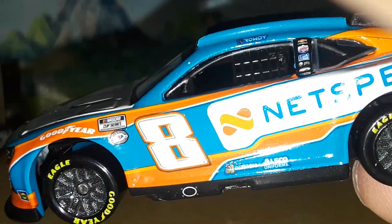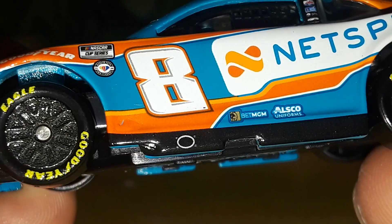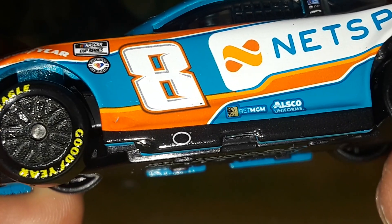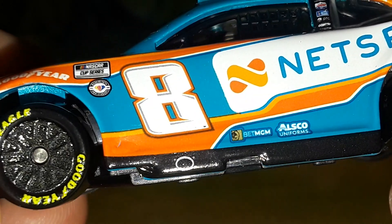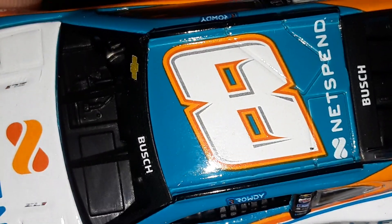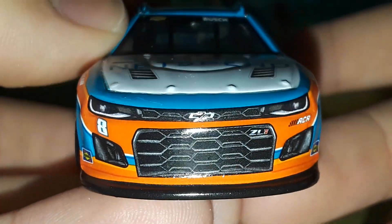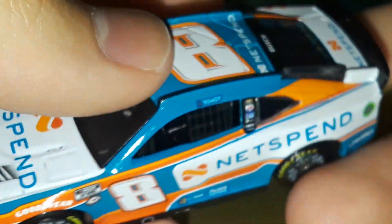Zooming in, the number eight actually looks like it has a light or dark brown outline behind the orange — same up top as well — but it's really subtle. Now for the paint scheme itself: you're going to have the black splitter up front, black roof rails, and the black spoiler. On the front, you have a thick orange stripe with a yellow-orange outline.